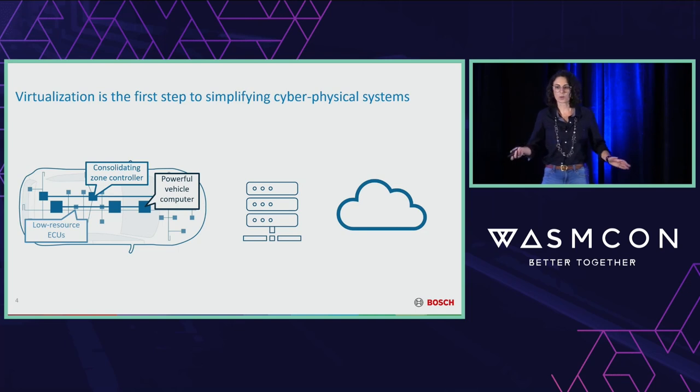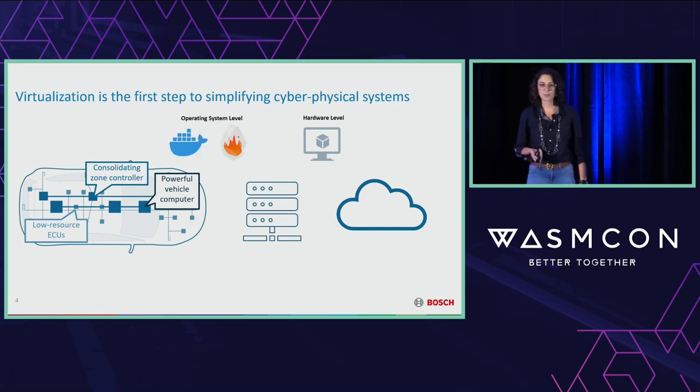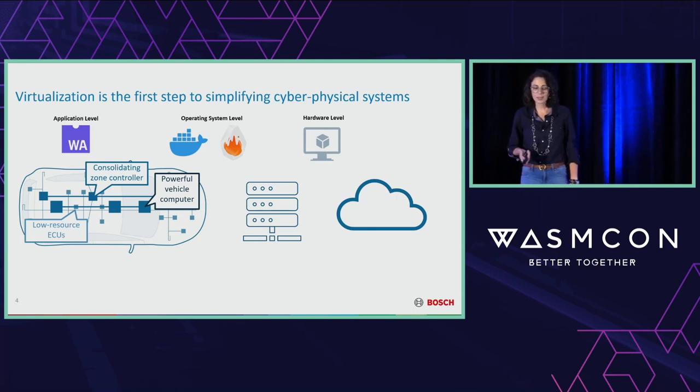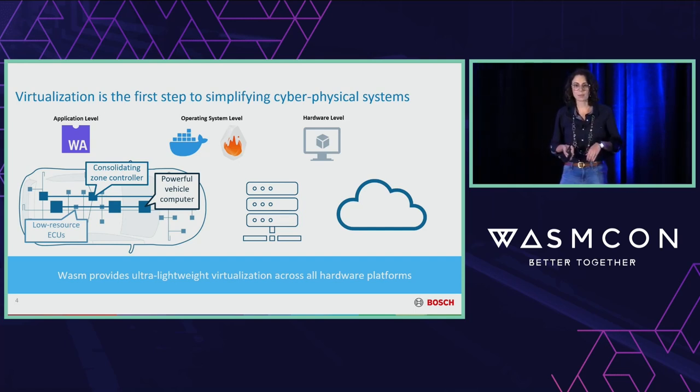If you have a complicated hardware stack that you're trying to hide, virtualization is one of the first tools in the toolbox. Hardware-level virtualization like virtual machines is really only good for the server side. Operating system level virtualization like Docker will fit on our most powerful ECUs, but won't work on the smaller ones. So that is where WebAssembly comes in. Using application-level virtualization, we can finally virtualize apps and run them all the way across the spectrum. At Bosch Research, the question we set out to answer is: how can we use WebAssembly as our form of ultra-lightweight virtualization to cover all of our hardware platforms?